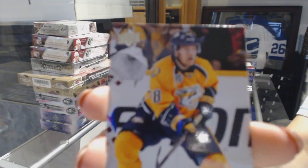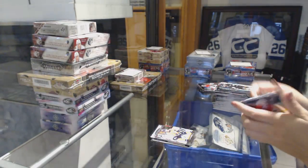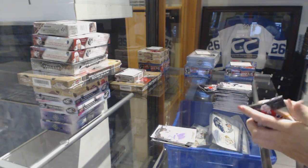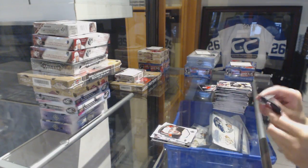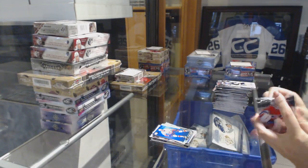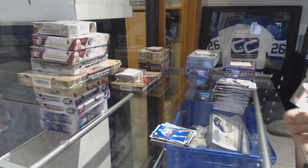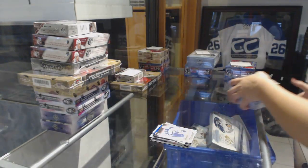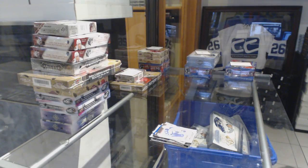Young Guns of Victor Arvidsson. Jeff Carter canvas. Portraits of Patrice Bergeron. Shining Stars Blue of John Tavares. And a canvas Young Guns of Nick Patan. All right, zero Leafs in the Series 1 Retail.